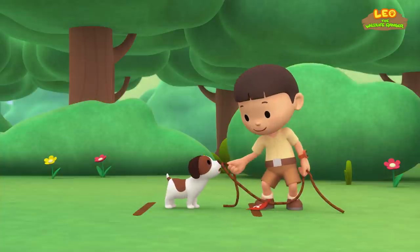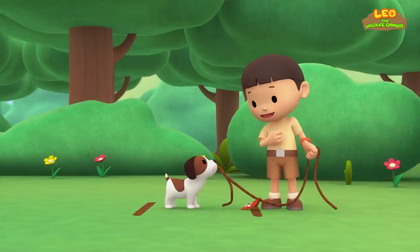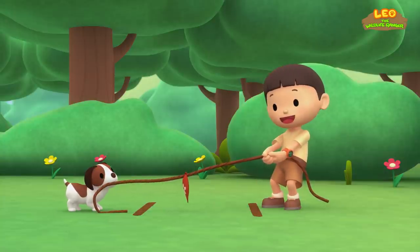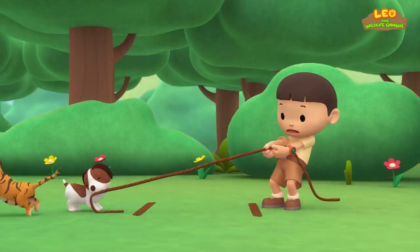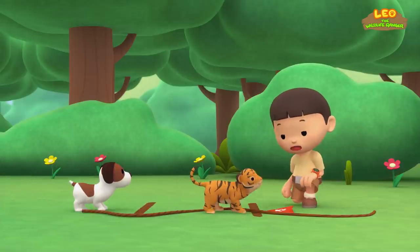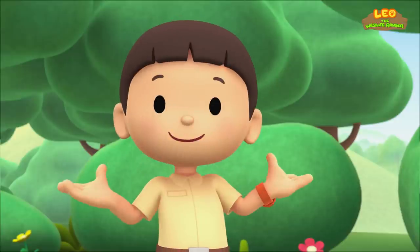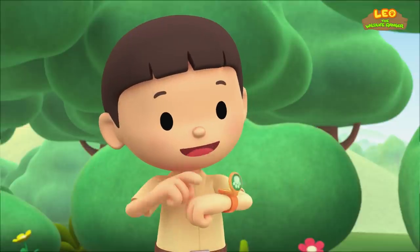You take this end of the rope and I'll take this end. The first one to pull the flag past their line wins. Ready, Hero? And go! What? Ow! What are you? Are you some kind of cat? Those are some beautiful stripes on its fur. Let's take a photo and send it to my sister Katie. She is also a junior ranger.